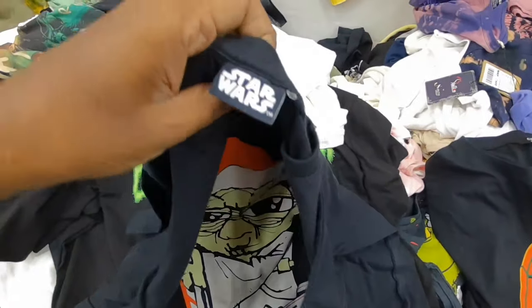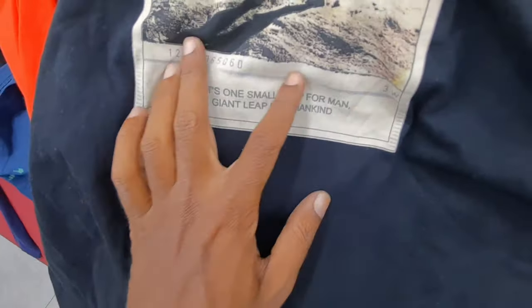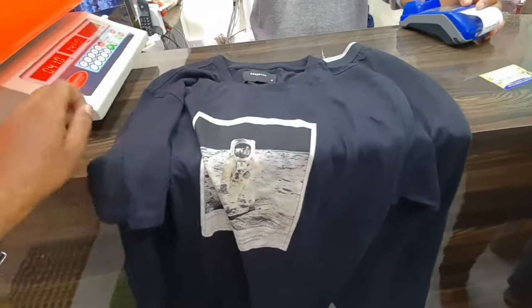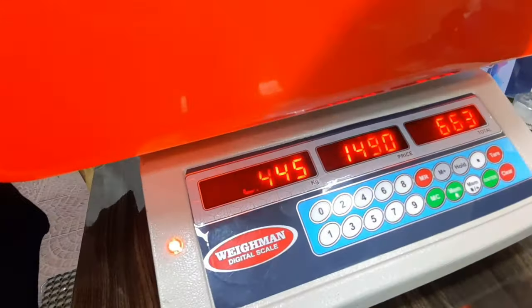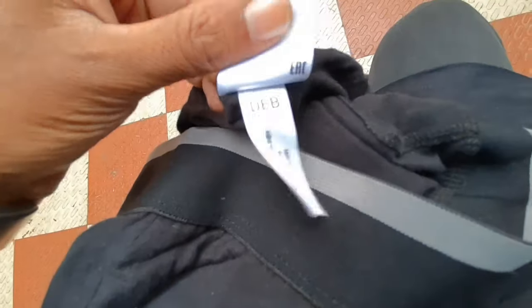It's a Star Wars design. This is the moon landing — 'that's one small step for man, one giant leap for mankind.' This is a black pant. This is the brand — this is Debenhams. It's 445 grams. This brand is from Dubai. It's very cool. It's 300 grams.